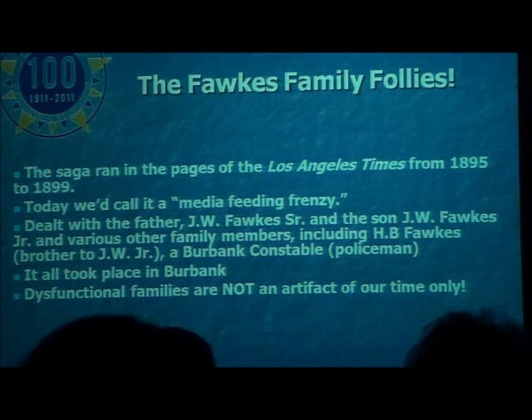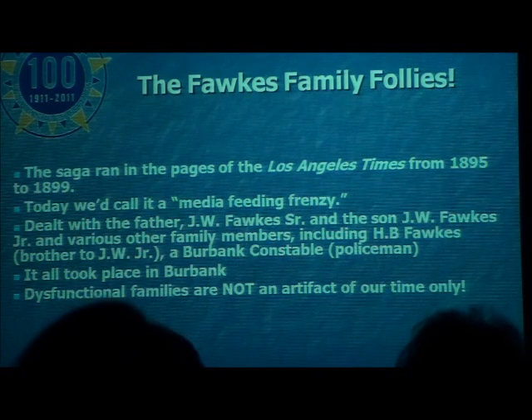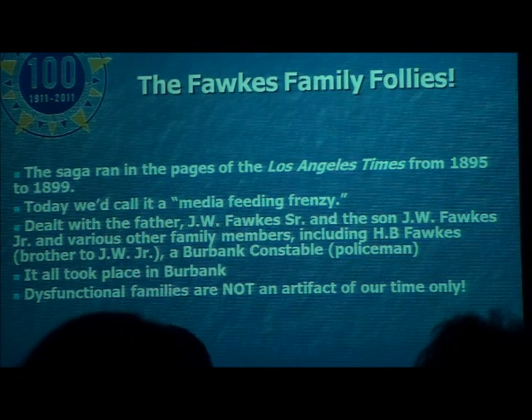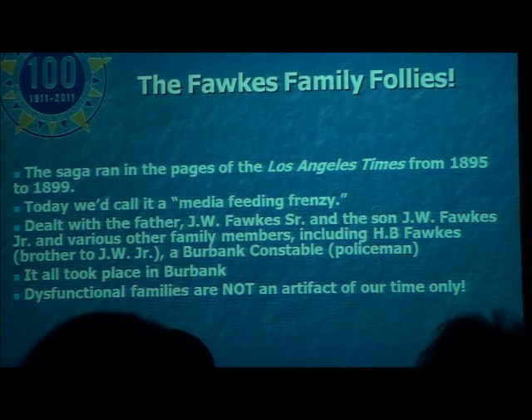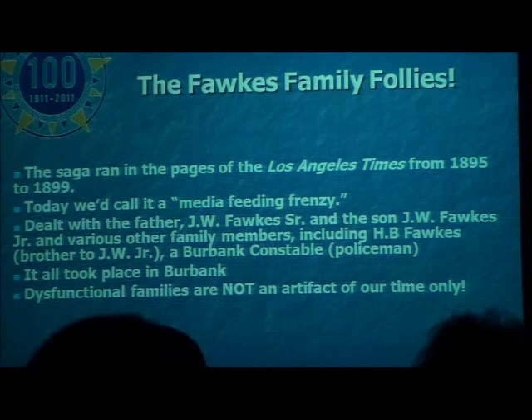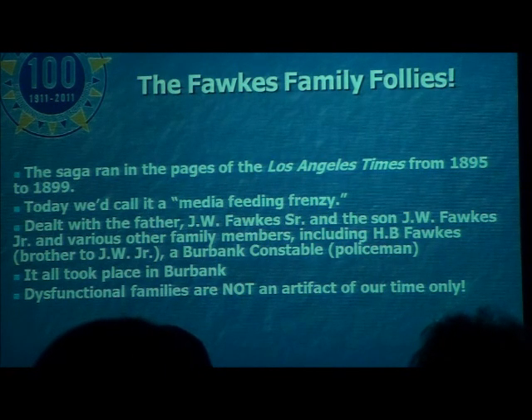When I looked up the Los Angeles Times database, I did a search on Burbank and Fox, and I was astonished to see hit after hit after hit coming up. The saga ran in the pages of the Los Angeles Times from 1895 to 1899. Today, we call this a media feeding frenzy. It dealt with the father, J.W. Fox Sr., and his son, J.W. Fox Jr. Jr. is the Fox Follies inventor. Various other family members, including H.B. Fox — J.W. Jr.'s brother — who was a Burbank constable, essentially a policeman. All took place in Burbank. Dysfunctional families are not an artifact of our days.